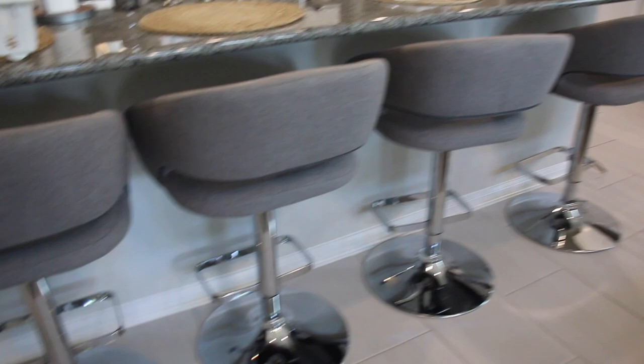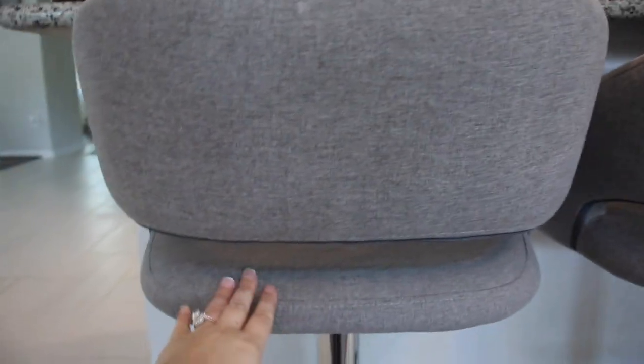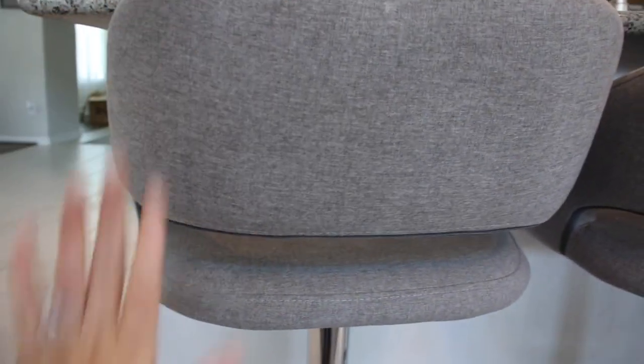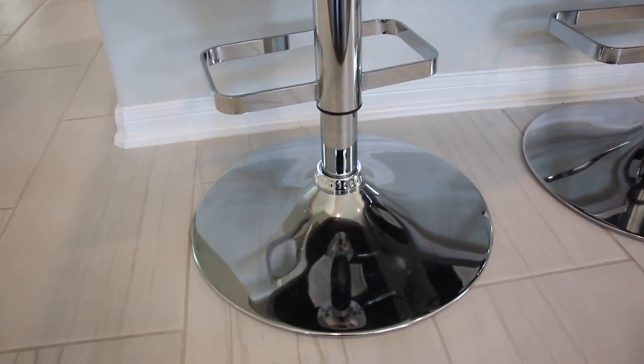I have four of them here. They are really, really great quality. I love how it's like this fabric type of cloth. If you get food on them, they're really easy to clean — you can just wipe it off with a cloth. The only thing I don't like is the bottom because it gets dirty really easily. I have to clean those probably about once a week or once every two weeks.